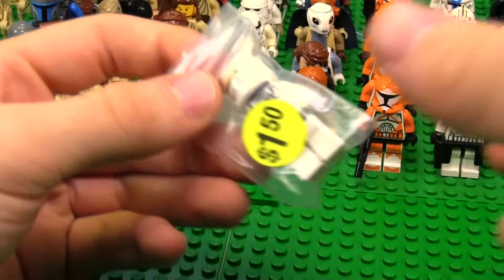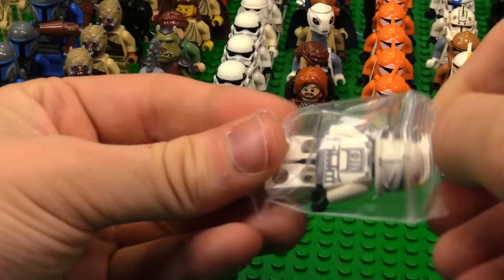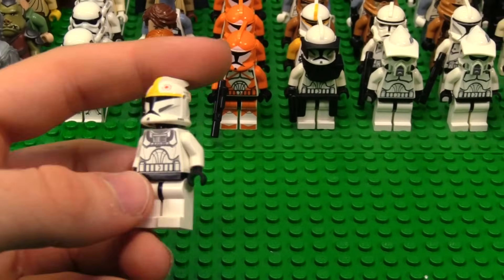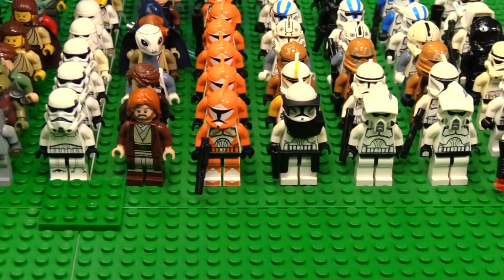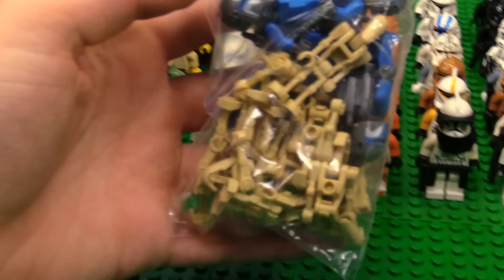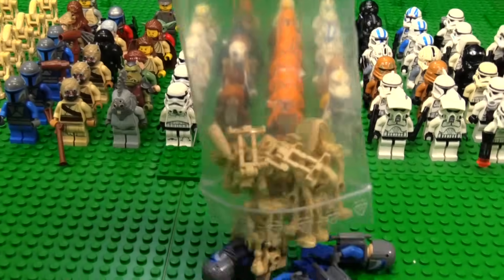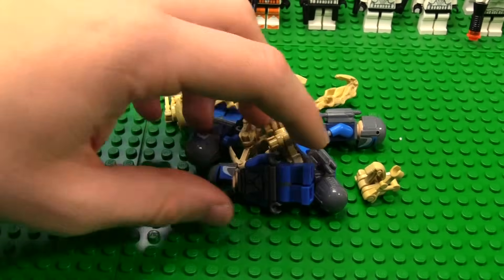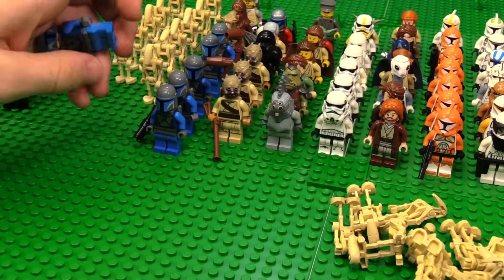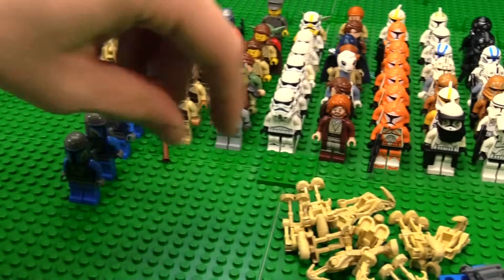We got some clone pilot action over here. This is the 2008 clone pilot that came in gunships and a bunch of other things. We'll stack him behind the bomb squads. Wait — I forgot about these. There's an entire bag full of droids and Mandos. That's crazy. I did not expect this. I forgot how big this bag was.